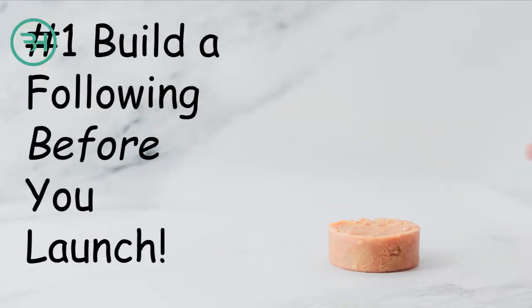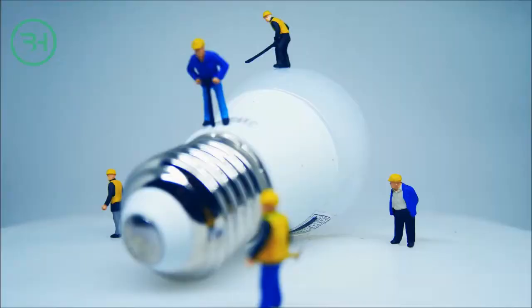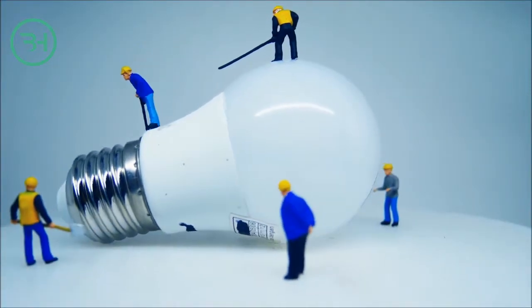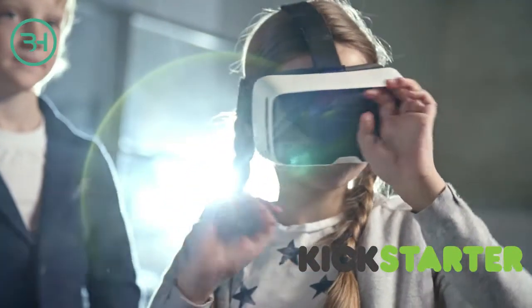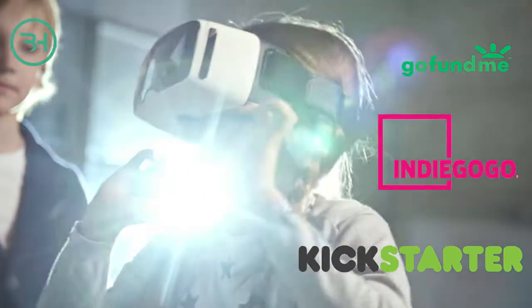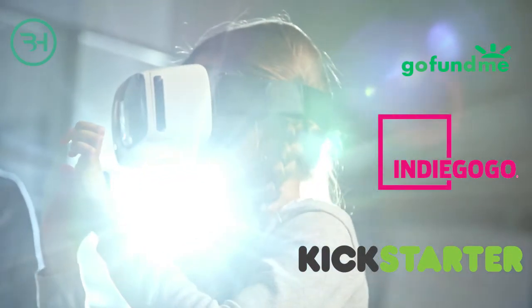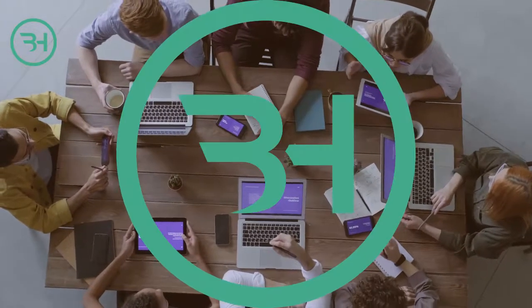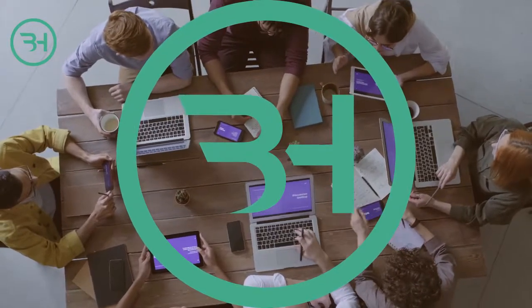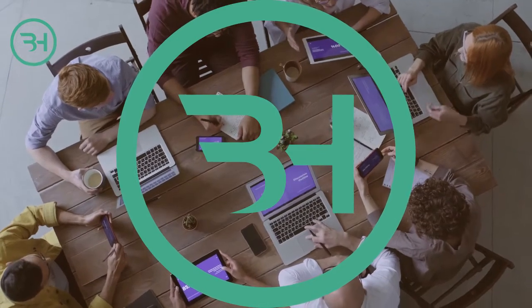Number one: build a following before you launch the campaign. Our first tip is probably the most important one — build your following before you launch your campaign. When you think of any successful Kickstarter, Indiegogo, or even GoFundMe campaign, do you know what they all have in common? They all build a following of subscribers before they ever set their crowdfunding page to live. On average, backahelp.com recommends that a campaign begins building up its following at least 90 days before the live launch of the campaign.